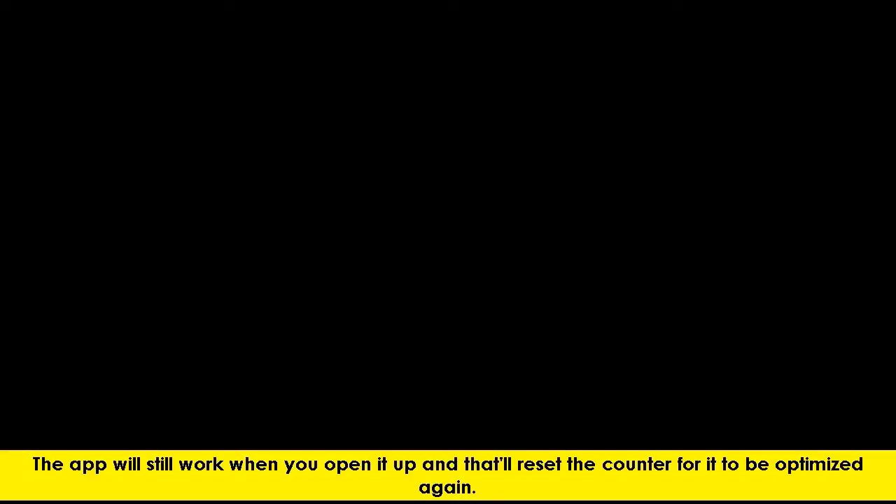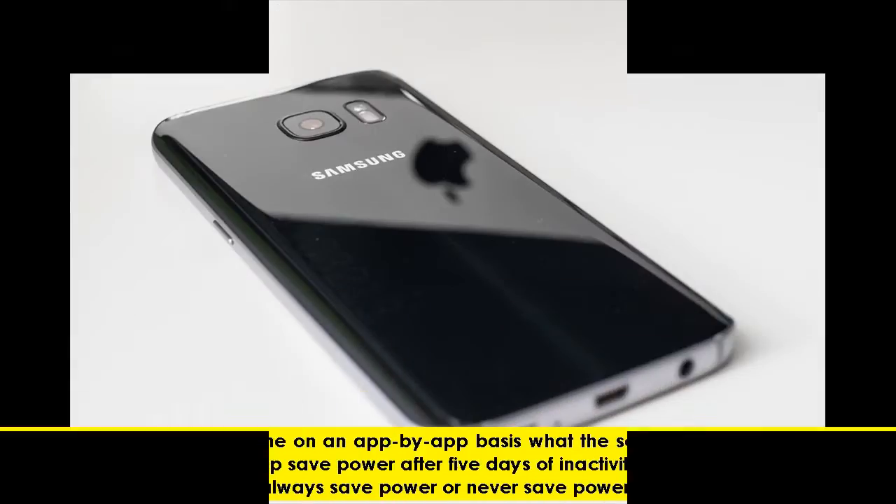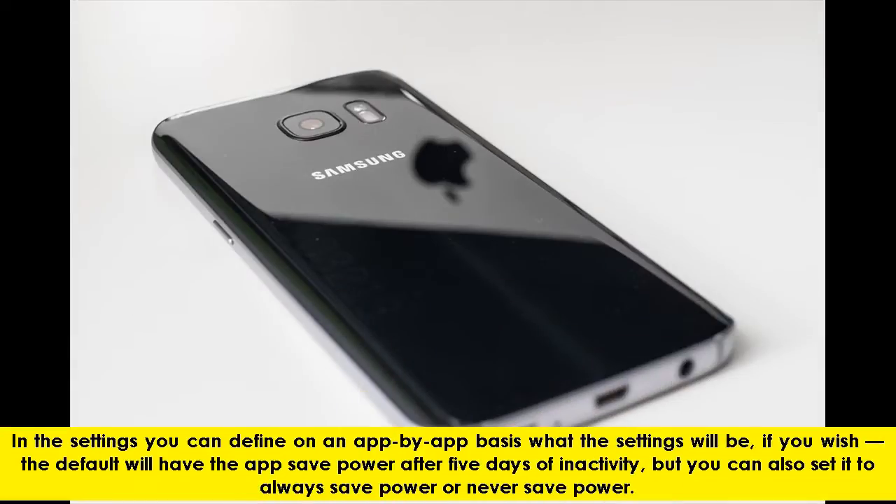The app will still work when you open it up, and that'll reset the counter for it to be optimized again. In the settings you can define on an app-by-app basis what the settings will be, if you wish.